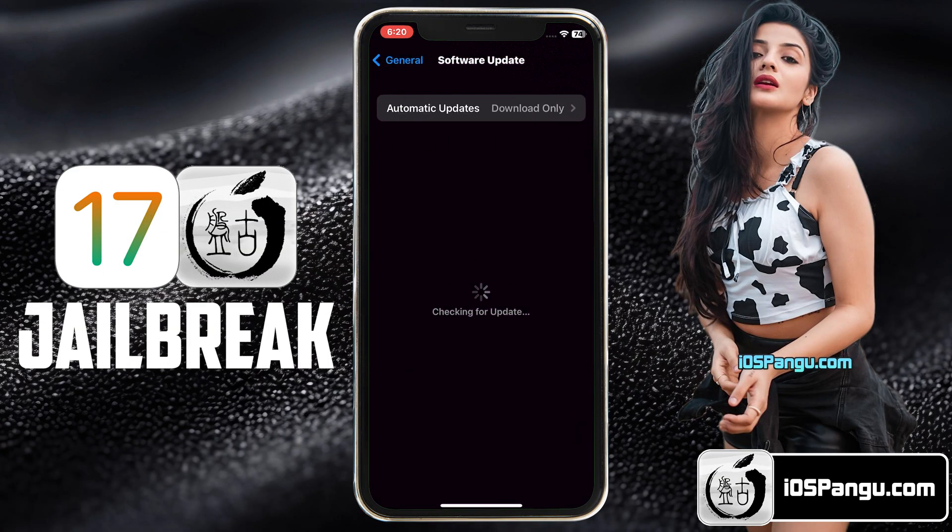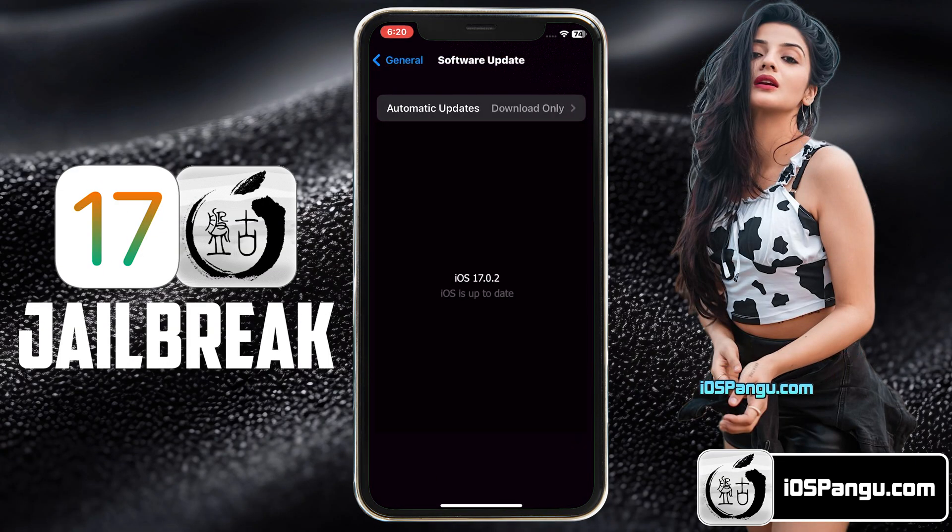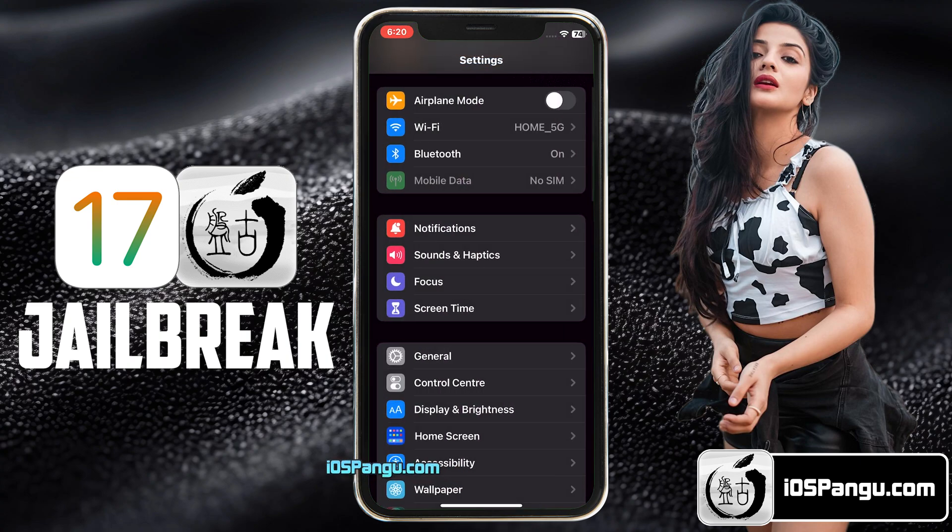Let me show you the current version of iOS installed on my iPhone 14. As you can see, it's the latest iOS 17.0.2. Before jailbreak, we need to perform a few steps. Since Apple does not allow jailbreak, there are a few settings within iPhone that will block jailbreaking. So let me show you how to get your device ready for the jailbreak.